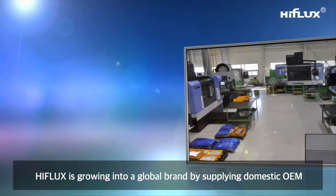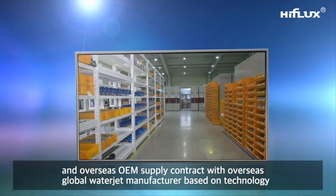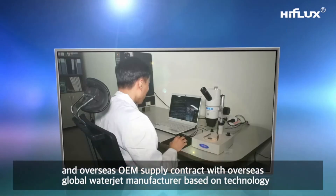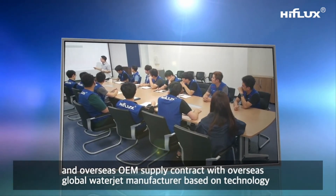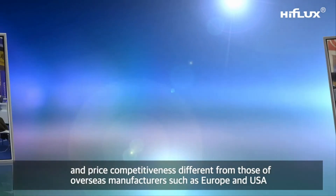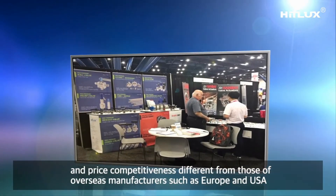High Flux is growing into a global brand by supplying domestic OEM and overseas OEM contracts with global waterjet manufacturers, based on technology and price competitiveness that differentiates it from overseas manufacturers in Europe and the USA.